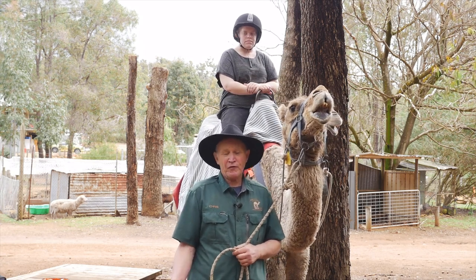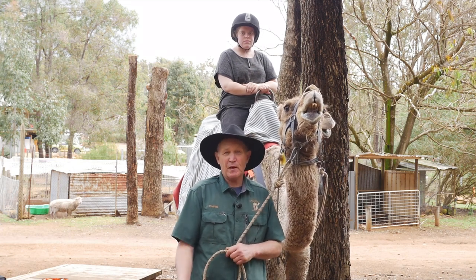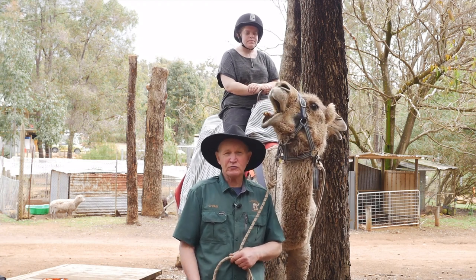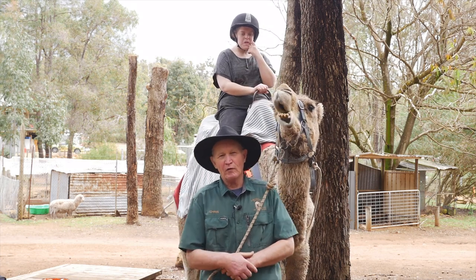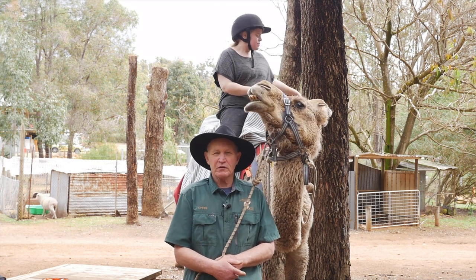Kalamunda Camel Farm is actually a family farm. We had camels basically for the family's use. It became a very popular activity to bring my children's friends to the farm to see the camels, and by way of that interest we established a commercial business here in the hills.